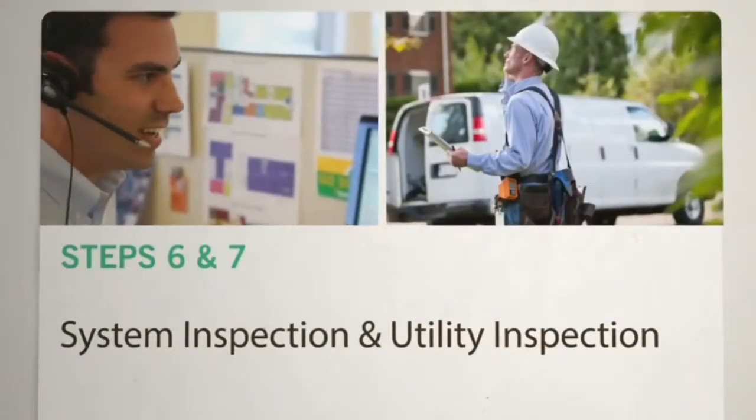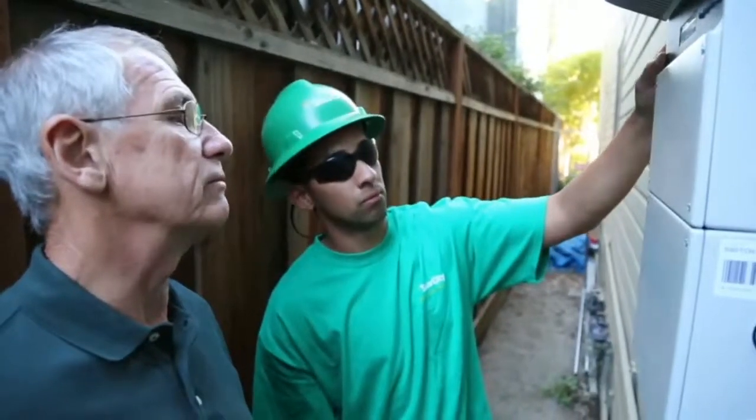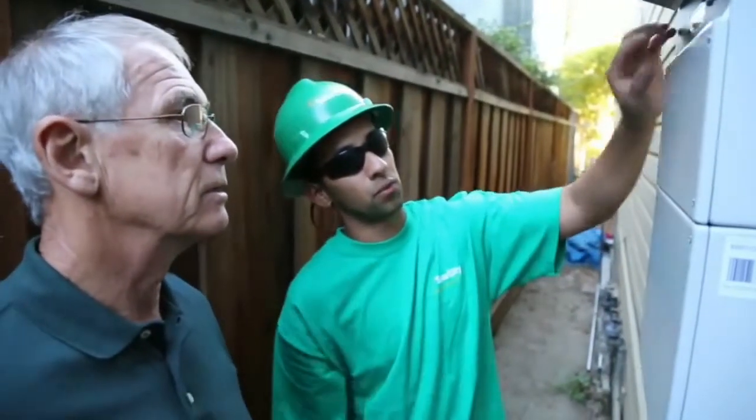After the system's installed, we'll schedule inspections with your local building department and implement the steps to connect your system to the utility grid.